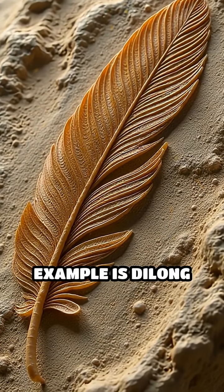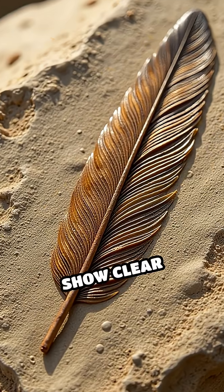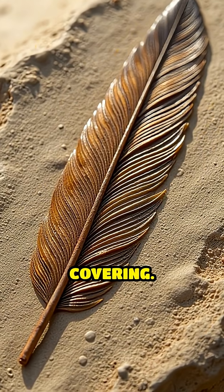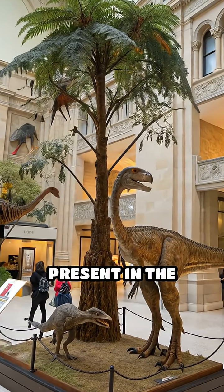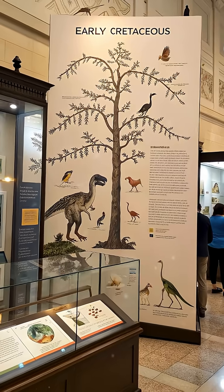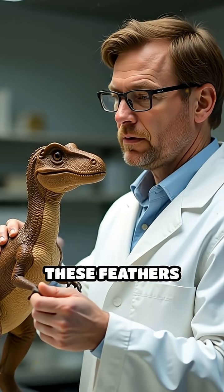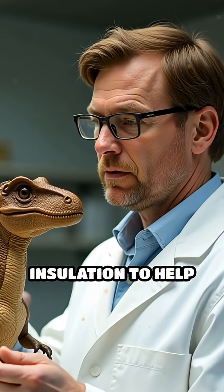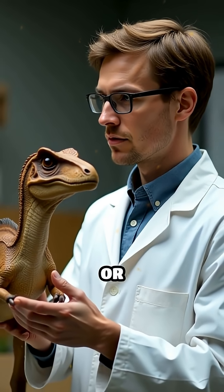One notable example is Dilong paradoxus, a small tyrannosaur whose fossilized remains show clear evidence of a feather-like covering. These feathered fossils demonstrate that feathers were present in the tyrannosaur family tree long before T. rex appeared. Scientists believe these feathers likely served important functions such as insulation to help regulate body temperature, as well as display or camouflage.